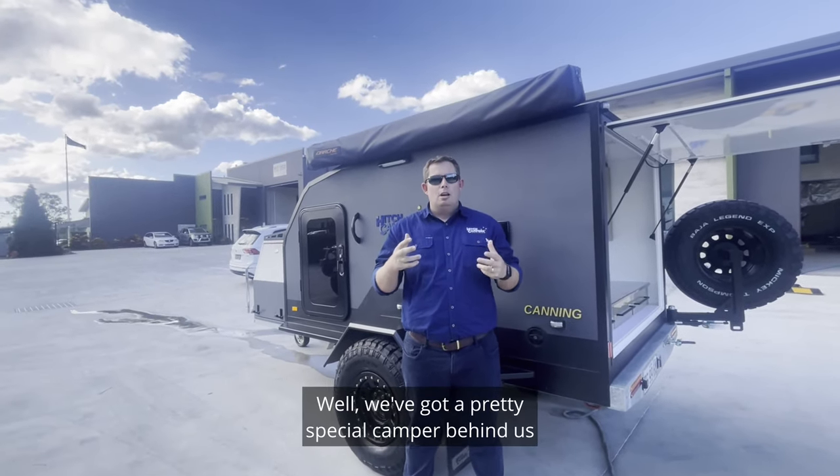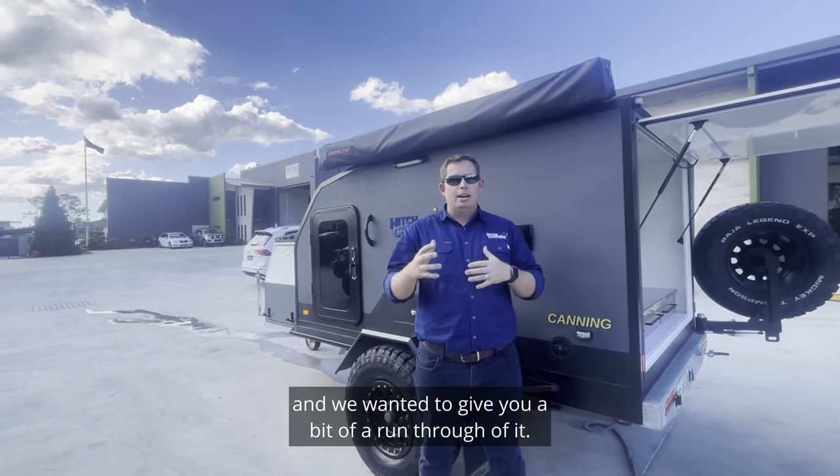G'day guys, Luke here from Hitch Campers. We've got a pretty special camper behind us and wanted to give you a bit of a run through of it.